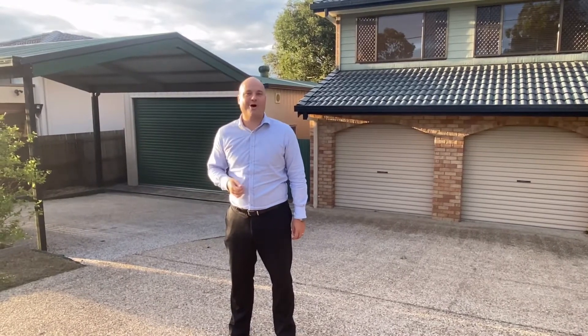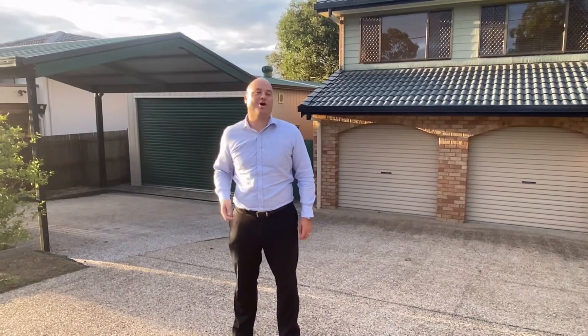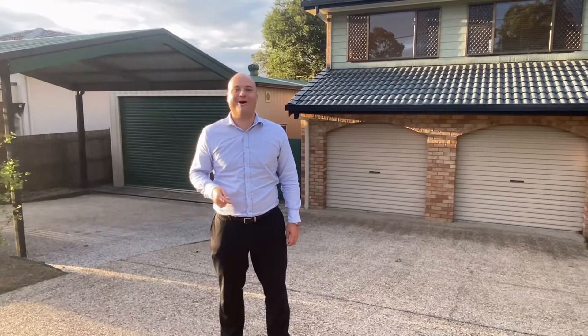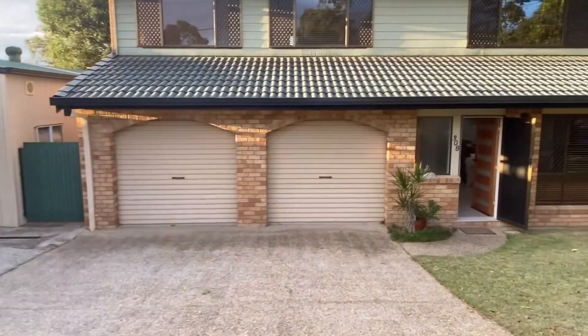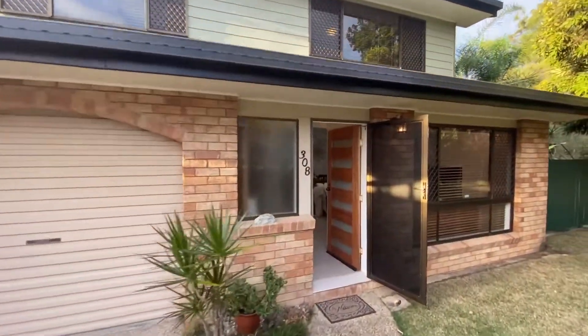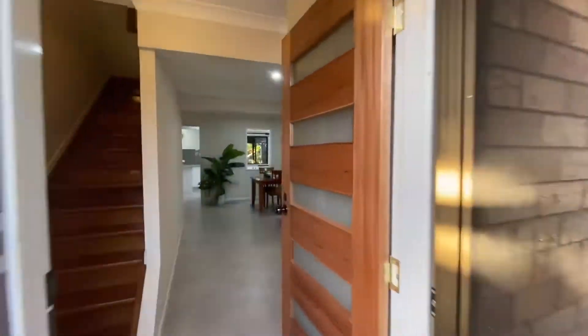Welcome to 308 Springwood Road in Springwood. This house has great off-street parking and enough room for the family to roam free. The off-street parking is one great feature and the other thing about this house is how modern it is.